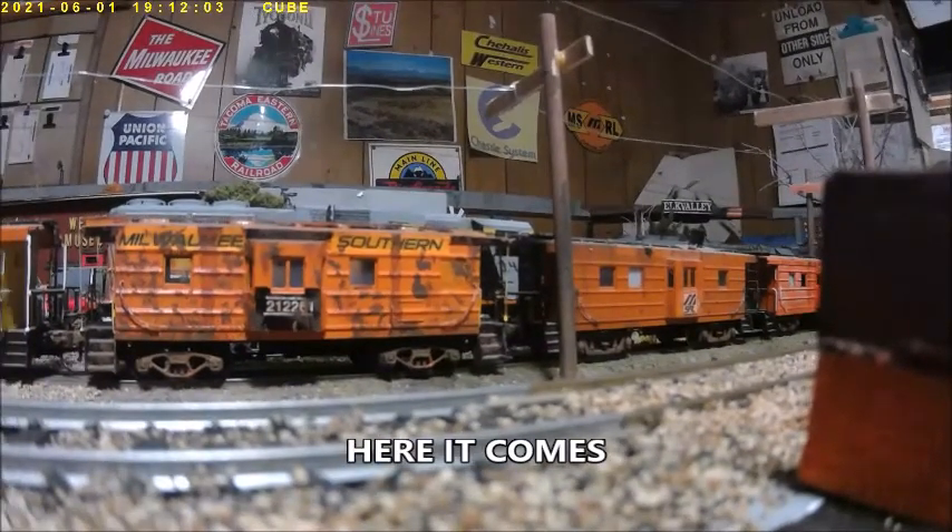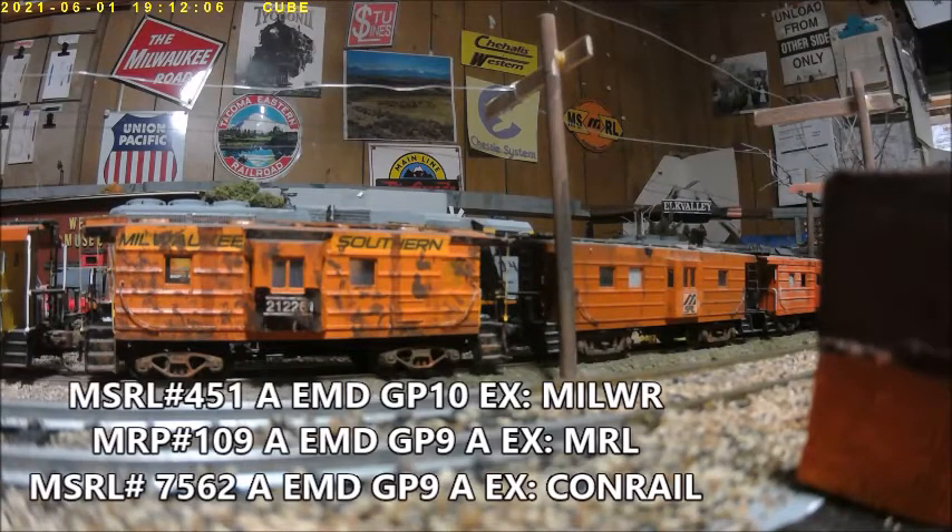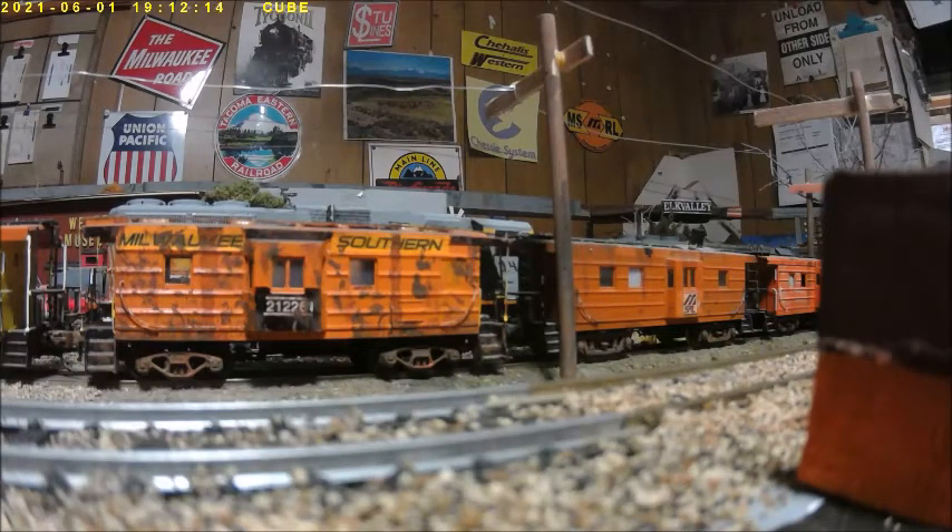Here it comes. MSRL's using their jeeps today on the point of this train, and they're making a head start to go up the grade of the Buckley Sub.